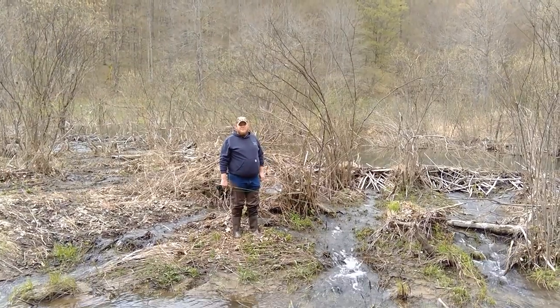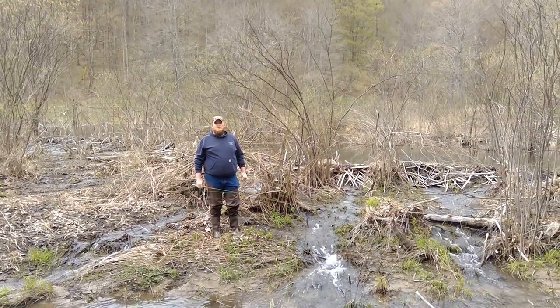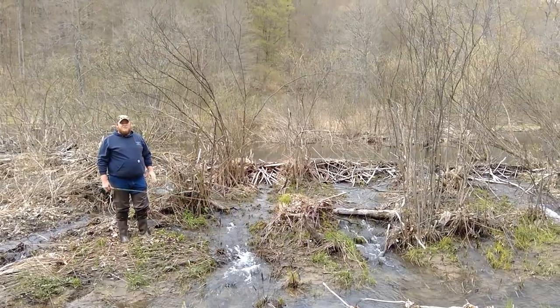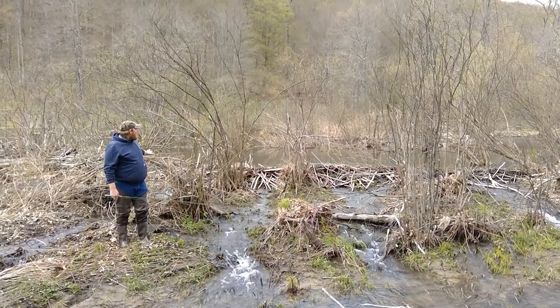Behind me, we have the beaver dam that the beavers have built to take Big Moors Run and raise the water level to give them adequate depth to get in there and hide. Those beavers want a lot of deep water, both to cover them from predators and create a nice slack area where they can live.